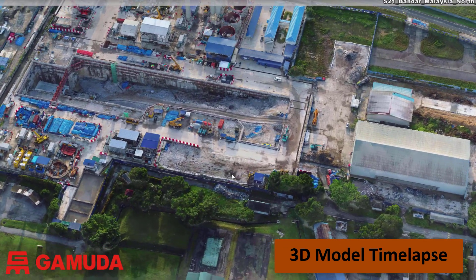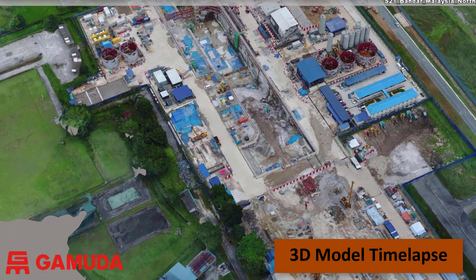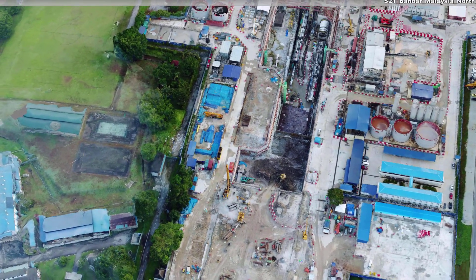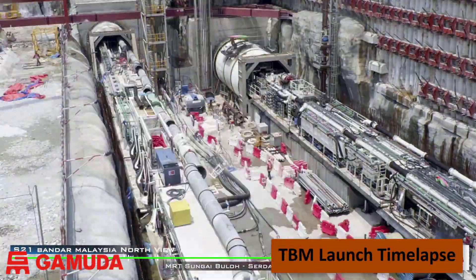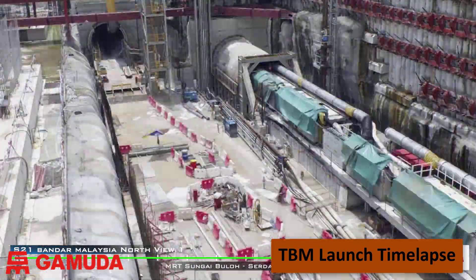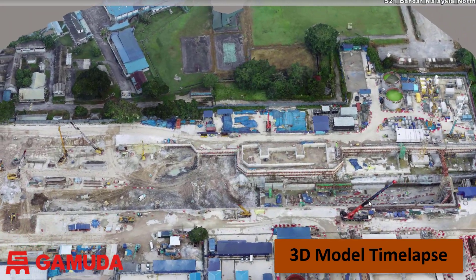The drone surveys are used to generate 3D models of each site. In this series of models from July 2017 to April 2019, you can see the site progress in 3D for Bandar Malaysia North. A traditional time lapse from a fixed camera position provides a good visual record of daily site activities, but we cannot use it for surveying or measurement. The drone surveys allow us to do a lot more than just look at visual information.